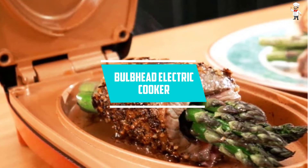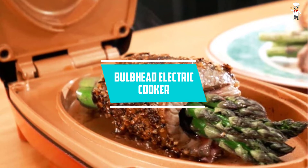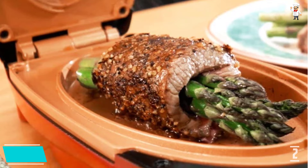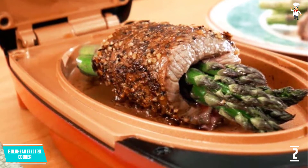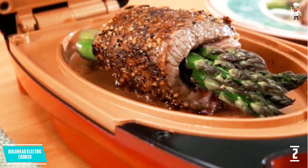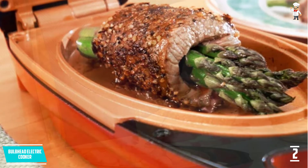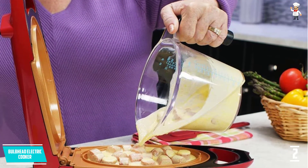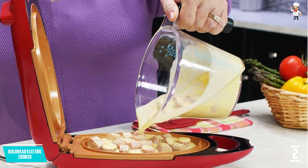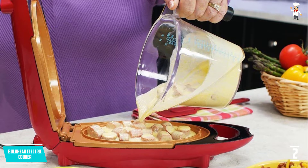At number 2, Bulbhead Electric Cooker. This electric omelette maker comes with a spatula and a recipe book giving you instructions on how to cook different types of foods. Everything comes in one package, making it a great gift this festive season for the best-tasting breakfast omelettes. The omelette maker cooks in less than 5 minutes.